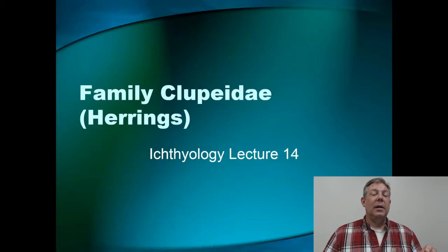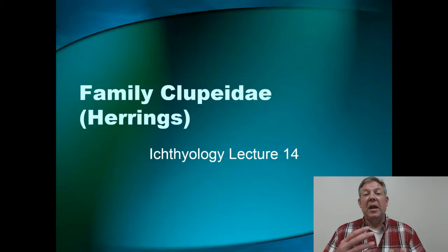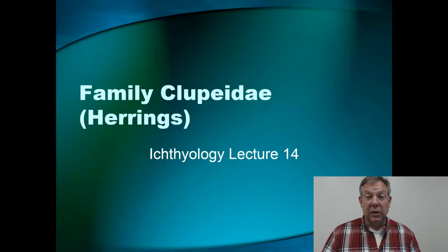The next family are the Clupeidae, or the herrings. You remember we talked about the moon eyes a while ago, and they look a lot like the moon eyes, but I'm going to show you the important differences. This is a very important family as far as the base of the fish food web goes in most of the lakes and rivers of Kentucky.